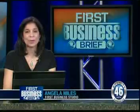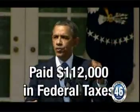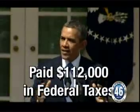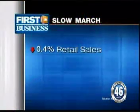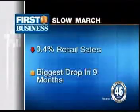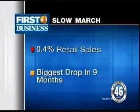It's tax day. As procrastinators rush to file their income taxes, some lawmakers are going public with their returns. President Obama paid $112,000 to Uncle Sam in 2012. Vice President Joe Biden and his wife Jill paid $87,000. Retailers are hoping warmer temps will prop up a spring sales slump. March retail sales fell four-tenths of a percent, the biggest drop in nine months. A cold snap, uncertainty out of Washington, and a weak job market are being blamed.